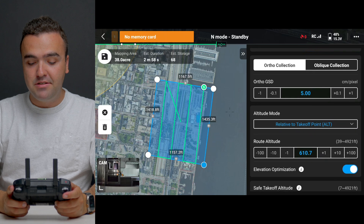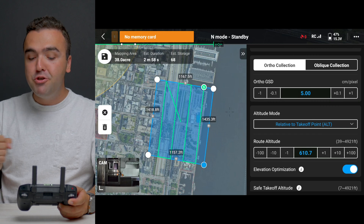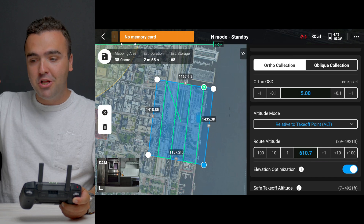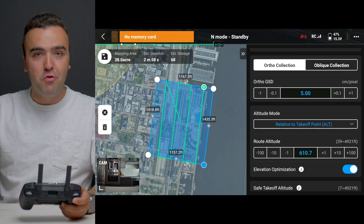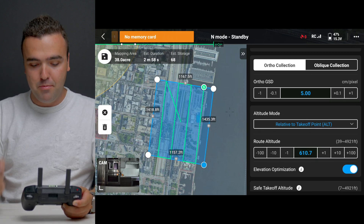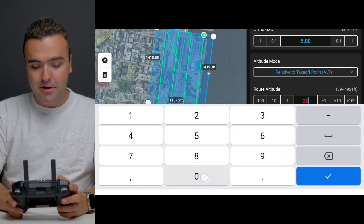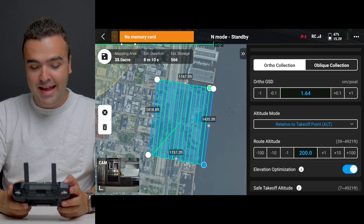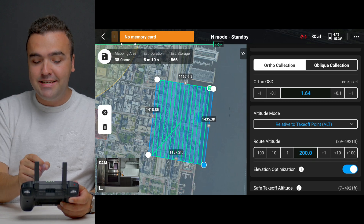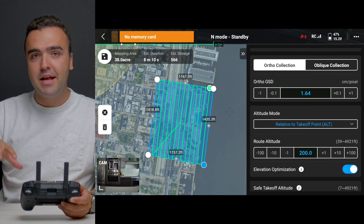We can change our GSD — the ground sampling distance — which is the resolution of the final map, measured in centimeters per pixel. As you change this, it pushes and pulls on the altitude as well, because the lower your drone is, the closer it is to the ground, the higher the resolution of your final map. For example, if we change our altitude to 200 feet and press OK, this lowers our centimeters per pixel, giving us a higher resolution image. DJI Pilot has done all the work, adjusting our flight plan automatically.